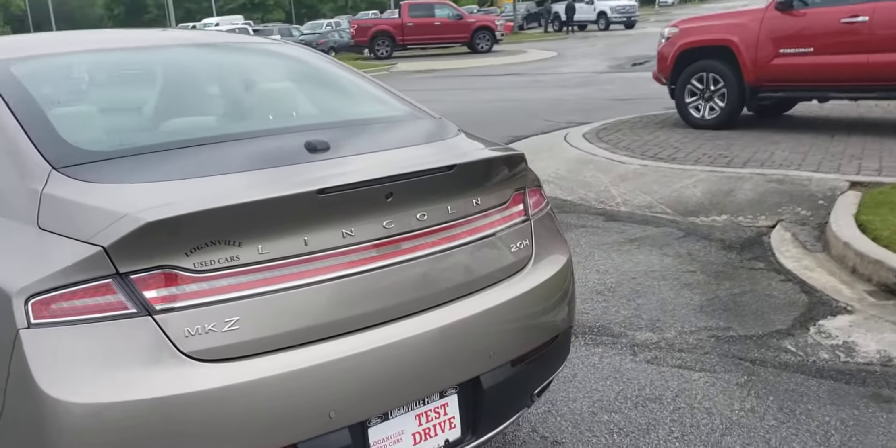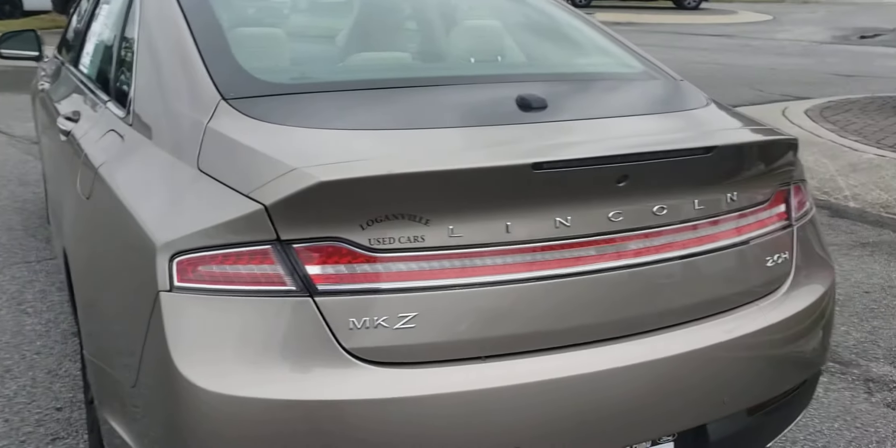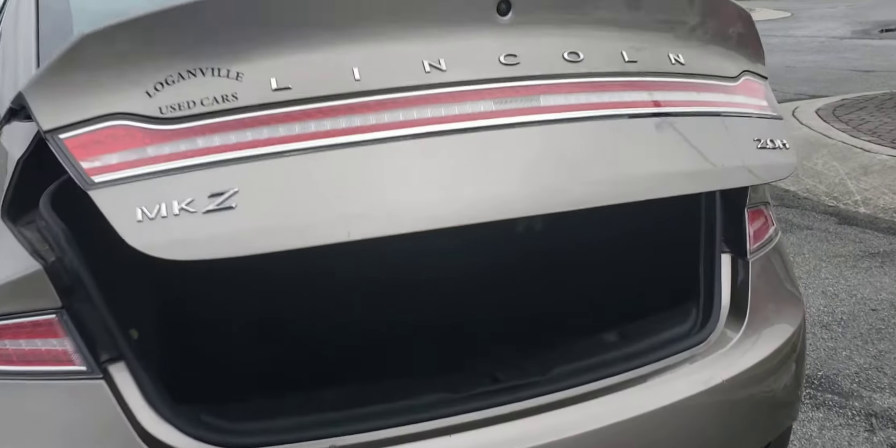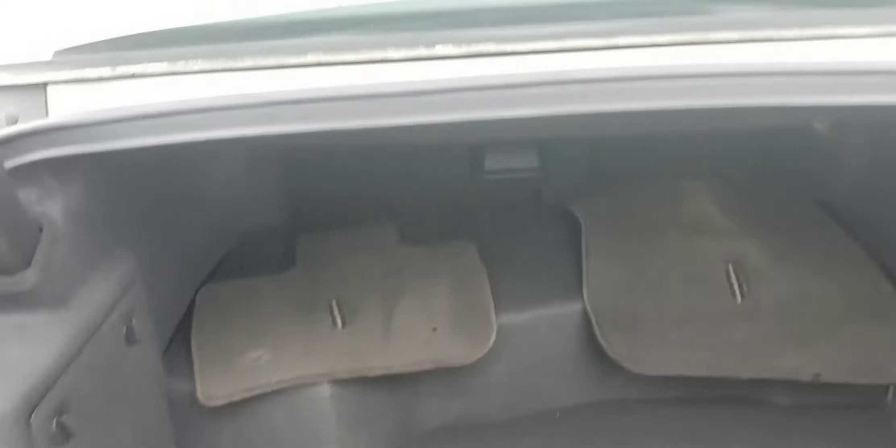This is the MKZ 2.0 hybrid engine. Let's see if we can open up the rear and take a look at the trunk space. We do have some mats in here for you. Let's go around and take a peek inside the vehicle.